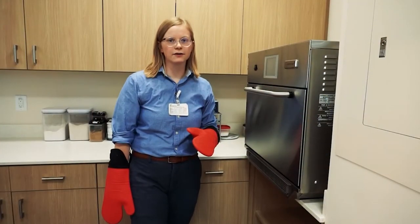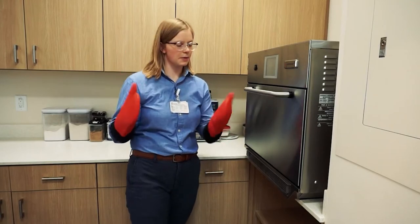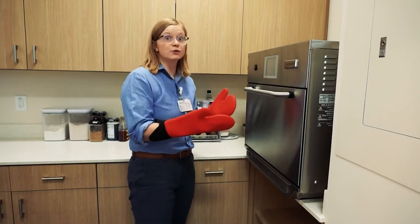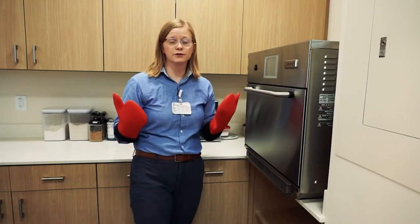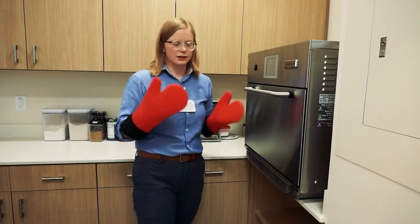Anytime we're using the oven we want to make sure we're wearing oven mitts. An important thing to keep in mind is we want the oven mitt to cover both the front and the back of our hands. Sometimes if we use just a towel it's really easy to burn the top of your hand. We also want to make sure our oven mitts are not wet, because heat travels very well through anything that is wet, so you can still burn your hand while holding the dish.